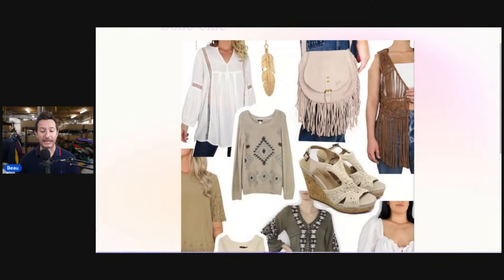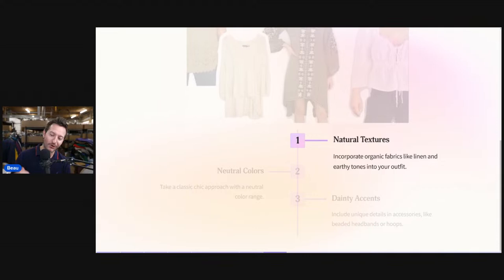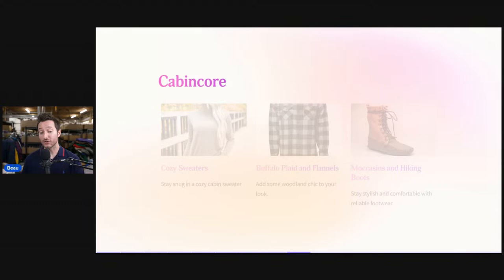Boho chic is a little different — it includes natural textures, organic fabrics like linen, earthly tones, neutral colors, and dainty accents like beaded headbands or hoops. If you have items that look like this in your store, plug in that relevant keyword, boho chic. My sales with newer listed items using these keywords are gaining more traffic, traction, more attention, and more watchers — especially during the slow period we've experienced over the last four weeks on eBay.